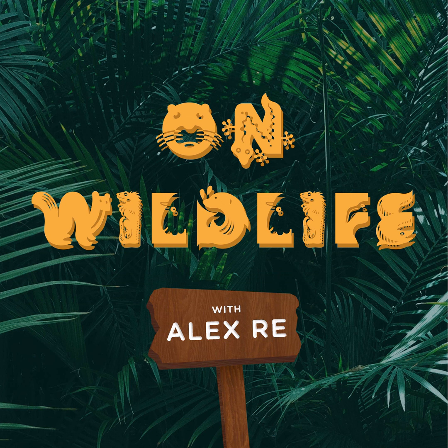Thank you so much for coming on this adventure with me as we explored the world of flamingos. You can find the sources we used for this podcast and links to organizations we referenced at onwildlife.org. You can also email us with any questions at onwildlife.podcast@gmail.com, and you can follow us on Instagram at onwildlife or on TikTok at onwildlife. Don't forget to tune in next Wednesday for another awesome episode. And that's On Wildlife.